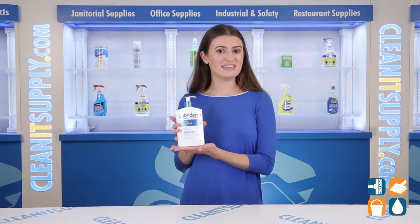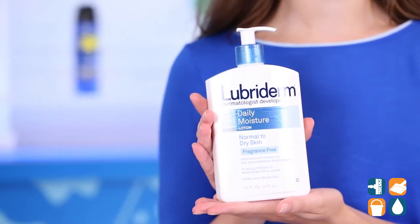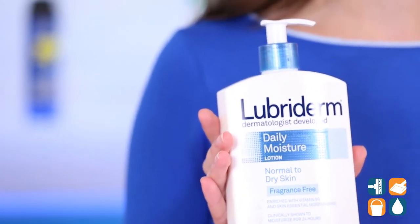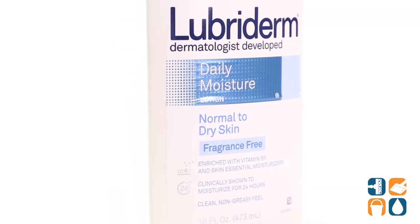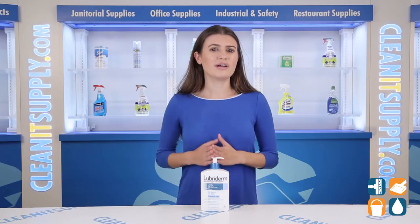reach for a pump of Lubriderm Daily Moisture Lotion. This pump bottle is filled with 16 ounces of moisturizing lotion, perfect for normal to dry skin. The fragrance-free water-based formula absorbs quickly and doesn't leave an oily feel. But don't just take our word for it,